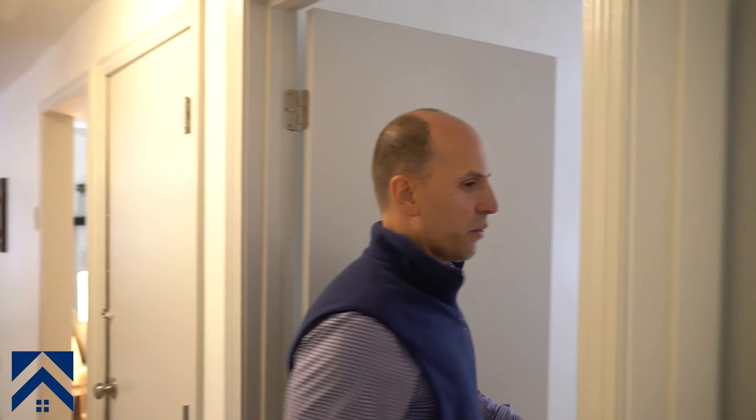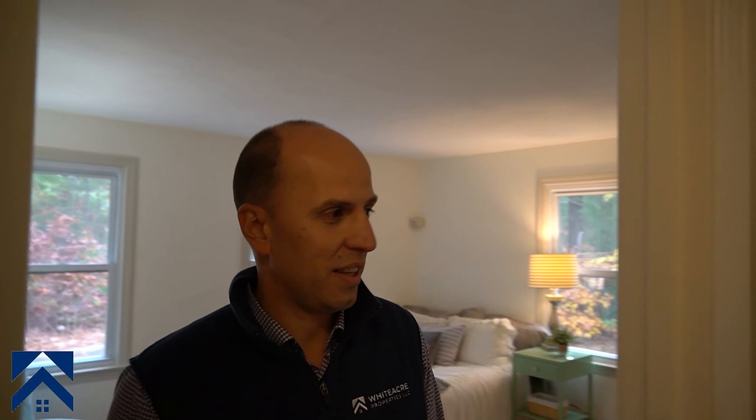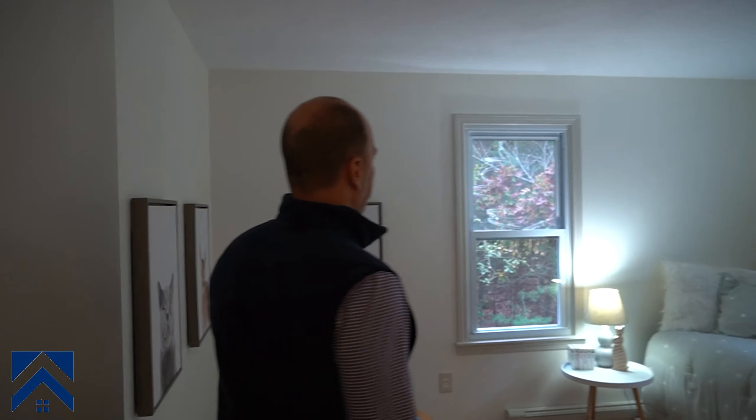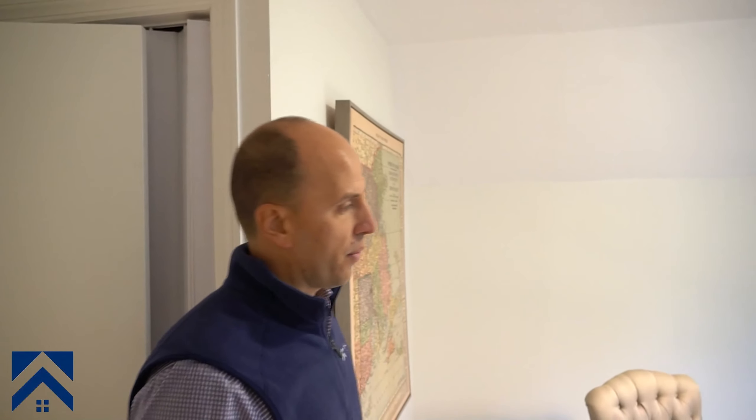Bedroom number one — good size bedroom, nothing crazy about it, looks great with staging. Bedroom number two right here, kids room I guess. We'll go upstairs — I'll show you two more bedrooms really quick. This is the bigger one; it doesn't have a master bath, but I think this is more like the master bedroom. And then we staged this as an office space — you can probably call it a fourth bedroom, but right now with everybody working from home, we thought it would be a good idea to stage it as an office.